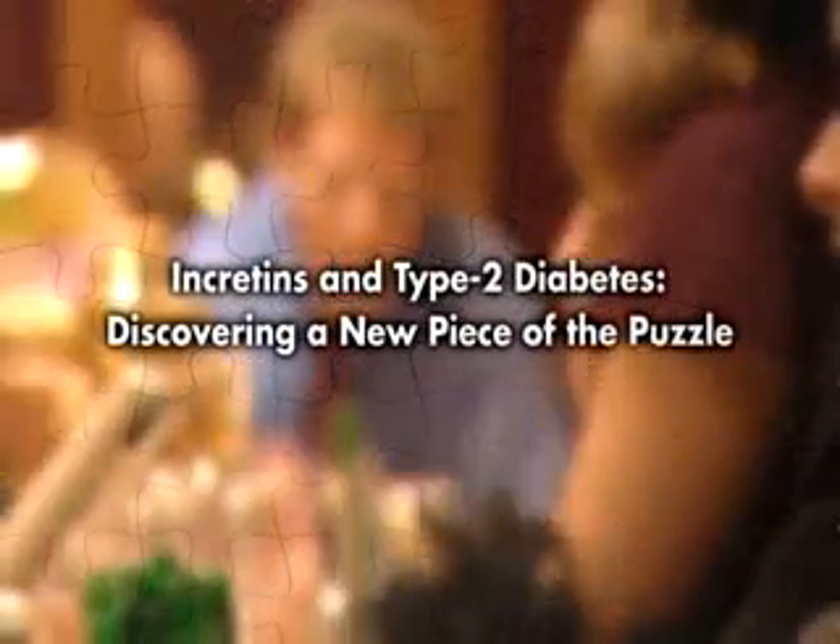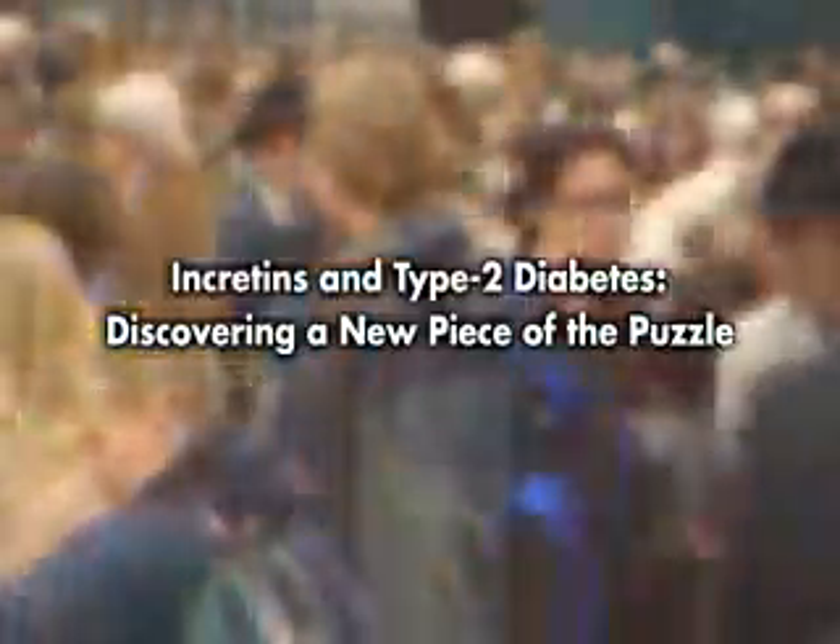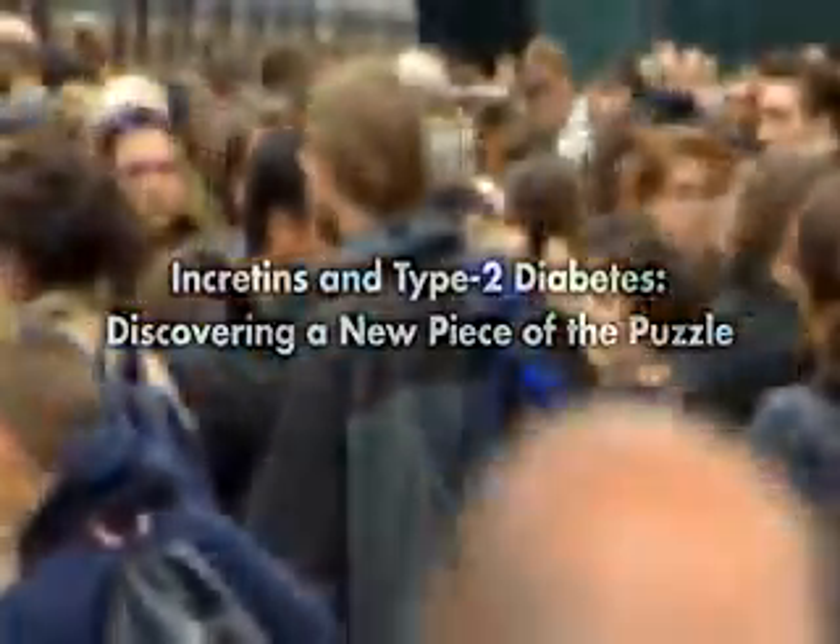Incretins and Type 2 Diabetes: Discovering a new piece of the puzzle. In today's modern society, a dramatic increase in patients with Type 2 Diabetes indicates that an unchecked global epidemic is at hand.